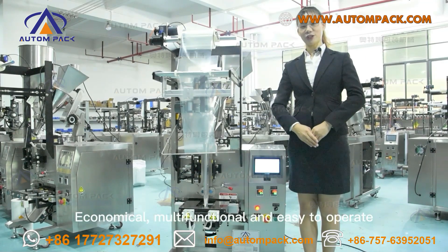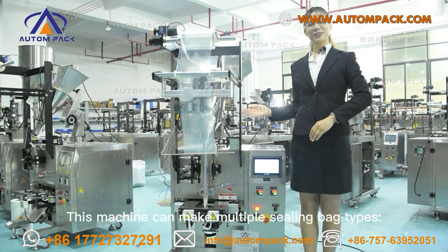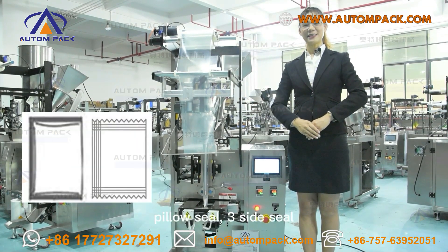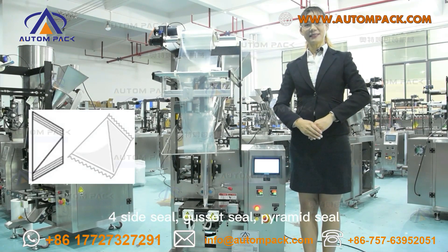Economical, multifunctional, and easy to operate. This machine can make multiple sealing pouches: pillow seal, 3-side seal, 4-side seal, doyset seal, and pyramid seal.